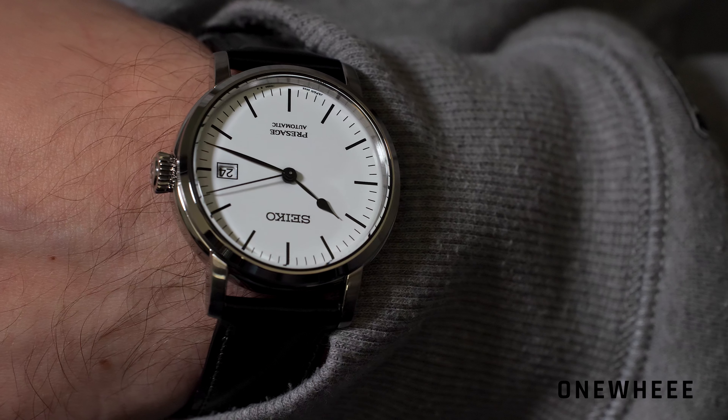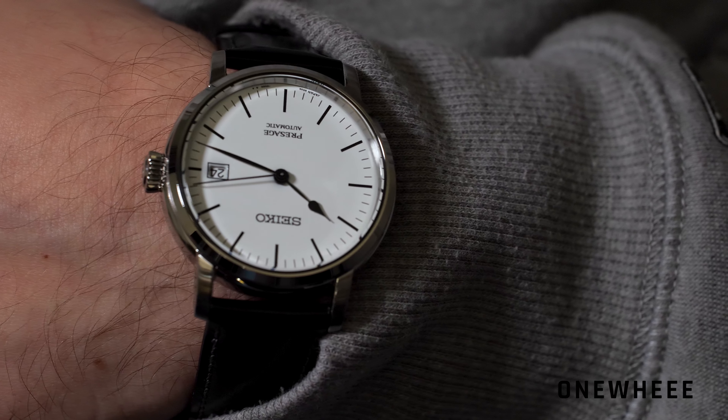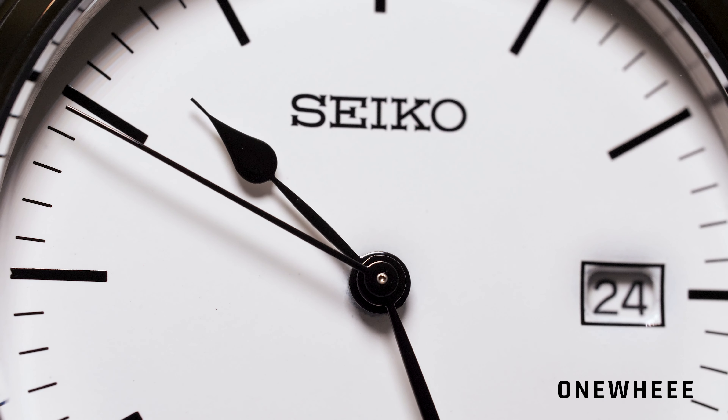Inside we get the automatic movement 6R35, and the power reserve should be equal to 70 hours.